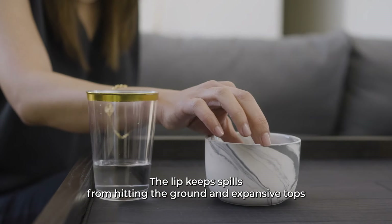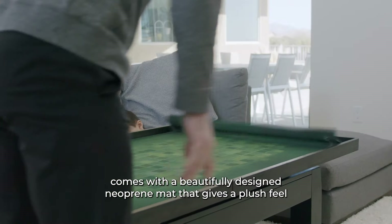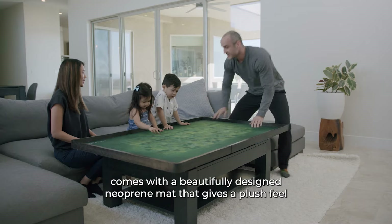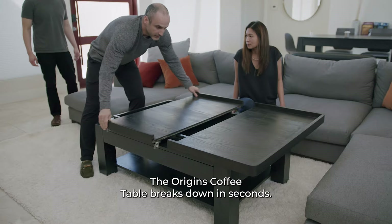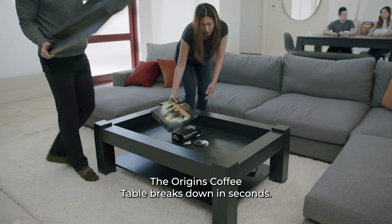The lip keeps spills from hitting the ground, and the Expansion Top comes with a beautifully designed neoprene mat that gives the plush feel of a premium game table. And once your game night is over, the Origins coffee table breaks down in seconds.